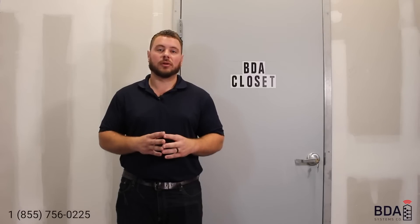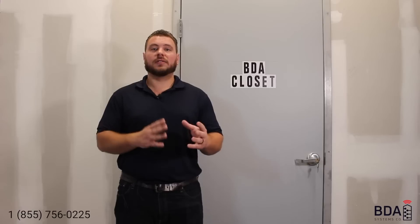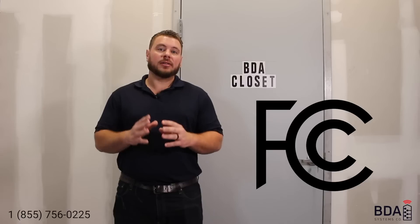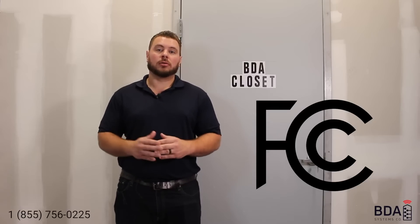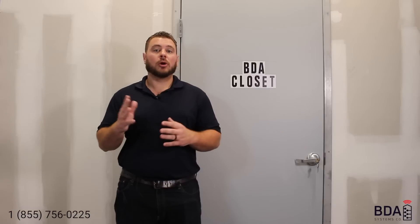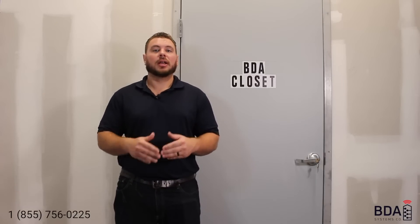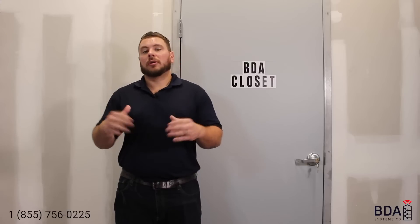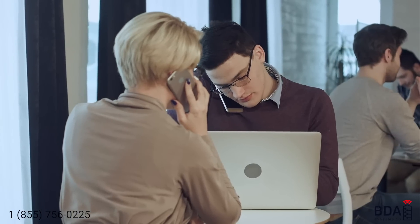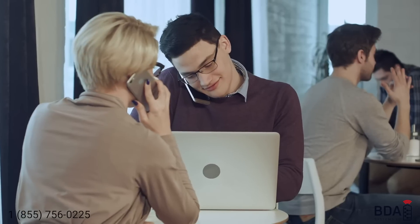Who can do an RF site survey? If you're doing a survey for the authority having jurisdiction's police and fire frequencies, you're going to need an FCC certified technician. That license is the GROL or the PG as it's classified by the FCC — the General Radio Operator License — which allows a technician to certify a system for passing or failing scores. If you're doing a site survey for cellular frequencies, you do not require the PG license, as that is a third-party commercial license.